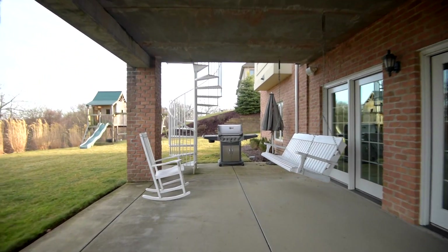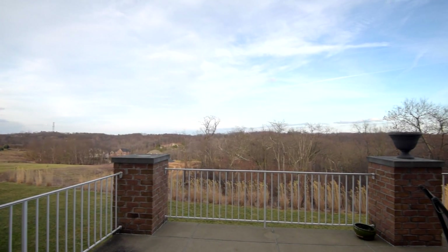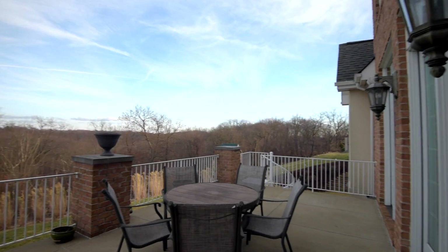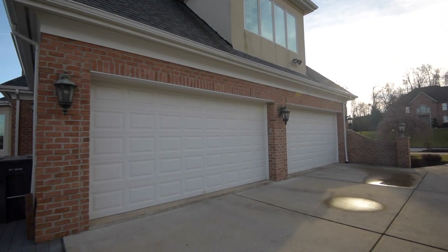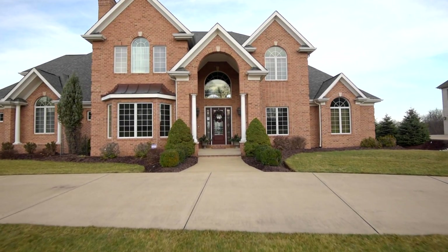The classic look of exposed brick and white woodwork make for an inviting curb appeal. The spiral staircase leads you to a breathtaking backyard view, which you can enjoy every day with your morning coffee, as you'll see this terrace conveniently adjacent to the kitchen and grand living room. Also conveniently next to the kitchen, this four-car garage has plenty of room to safely store your vehicles and more.